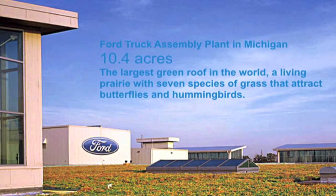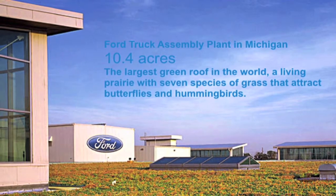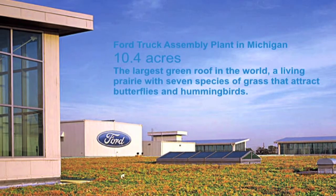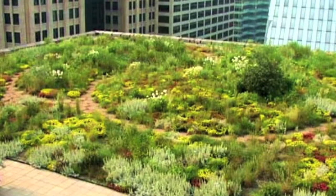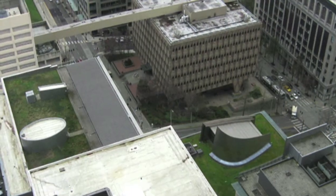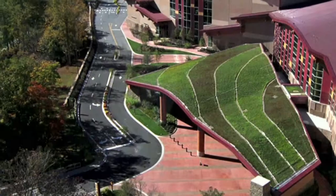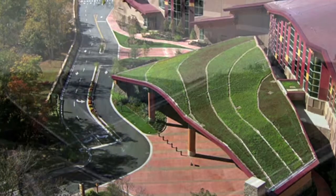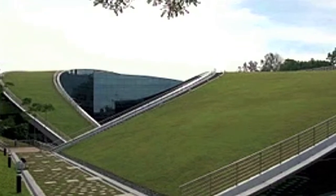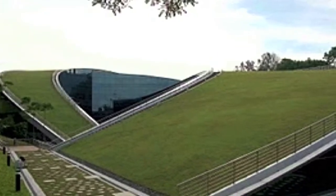This is the biggest green roof on the planet — it's the Ford Truck Assembly Plant in Michigan, 10.4 acres. It's almost its own ecosystem. Green roofs. Downtown Seattle — beautiful green roof. Awesome green roof. They say the next World Cup is going to be here. You never know what the future is planning.